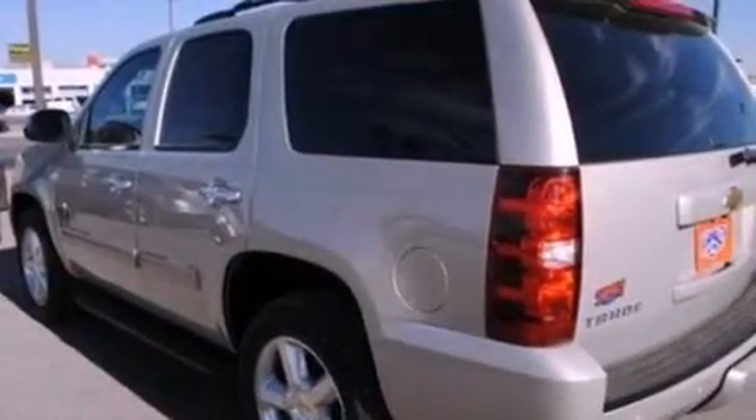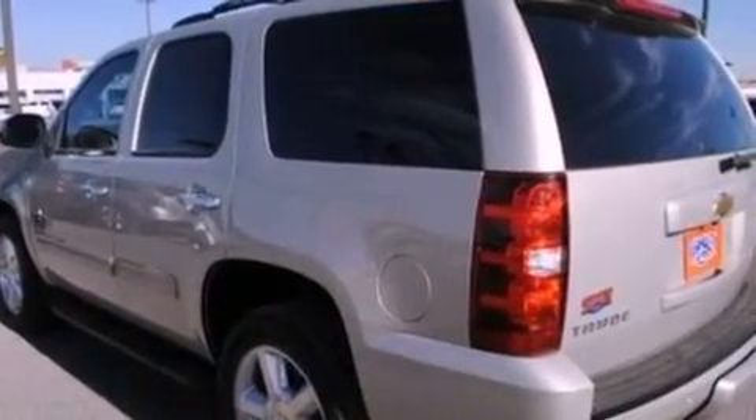Running boards, dusk sensing headlights, air conditioning. And this vehicle has less than 27,000 miles.